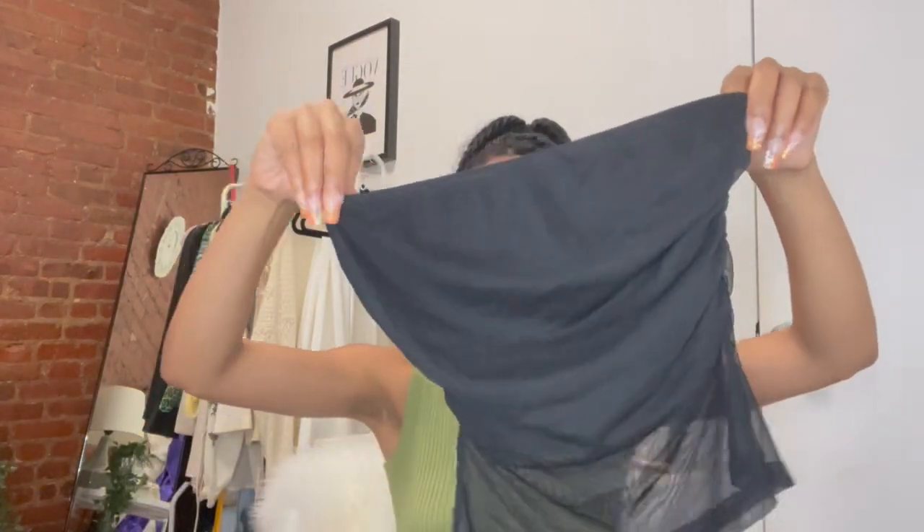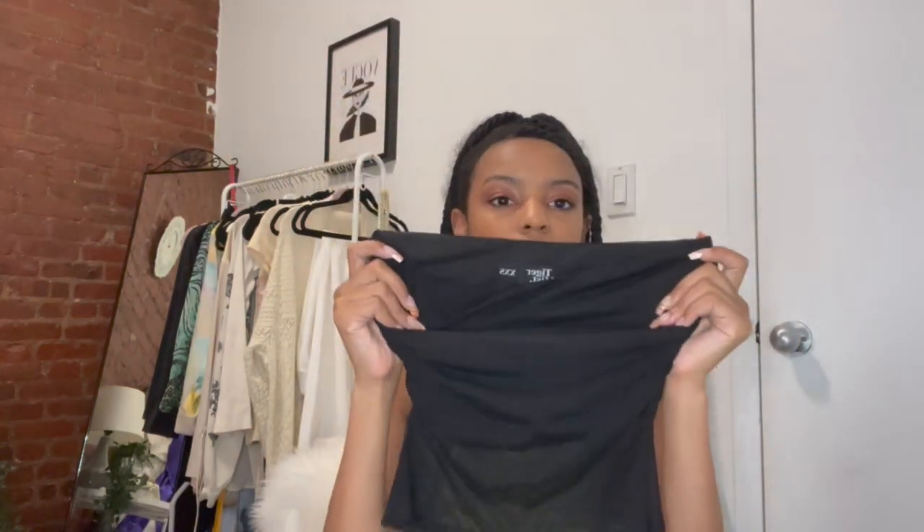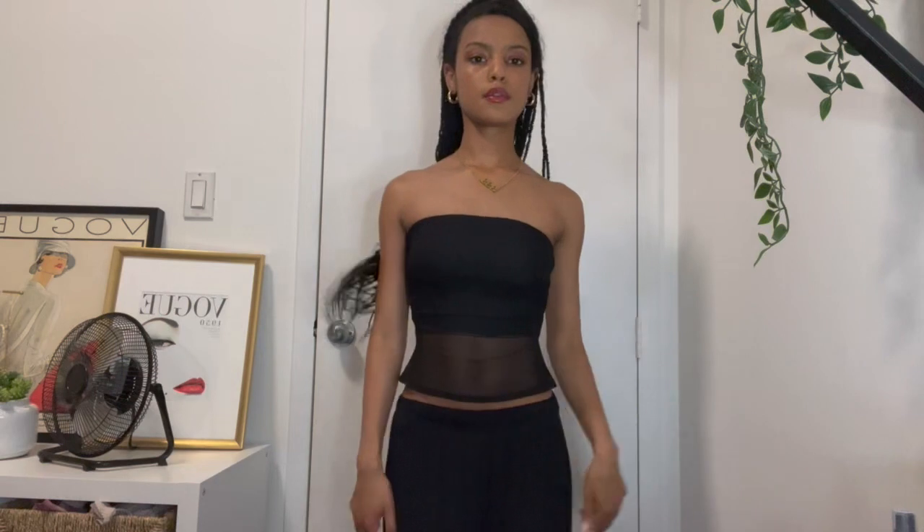Now we're getting into actual tops. Four of the tops I'm going to show are from Tiger Mist — I like Tiger Mist a lot, I got my birthday dress from there. They have pretty fast shipping from Australia so I definitely recommend. The first one is a black tube top with a mesh under part and a solid top part. This is so freaking cute — it makes you look like off-duty model vibes.